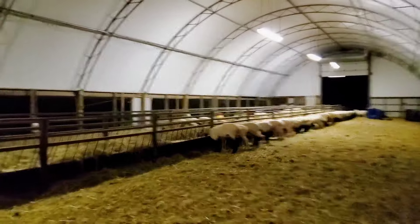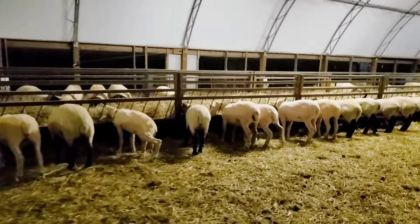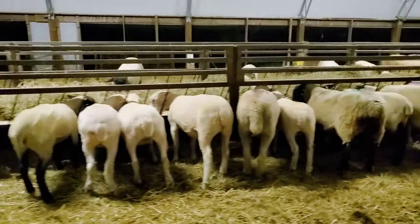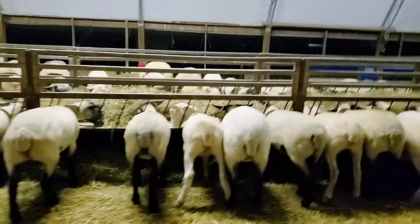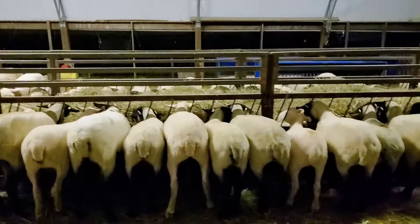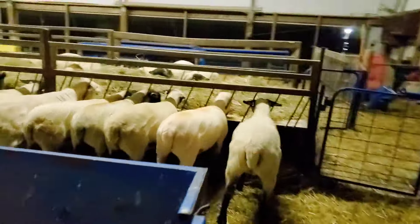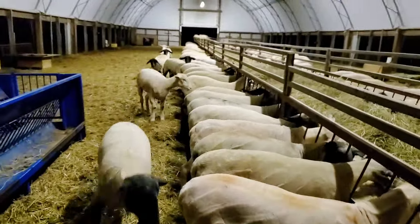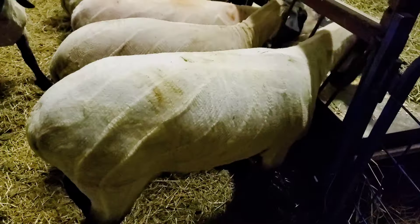Today was our last day shearing for the year. These are all the replacement lambs — they all got shorn today. They look a little cold tonight, but I'm sure they'll be fine. They're all in great shape, you can see that. I'm just doing chores tonight. Nice bunch of lambs. Good flashy sheep.